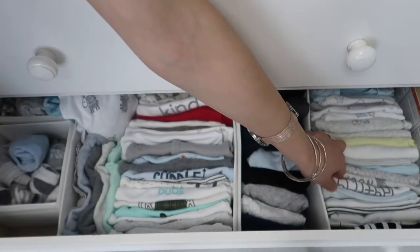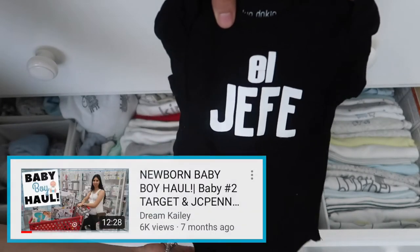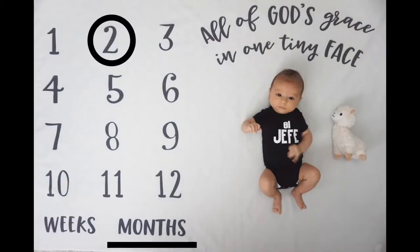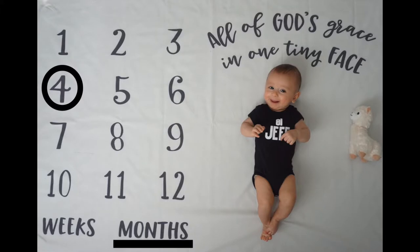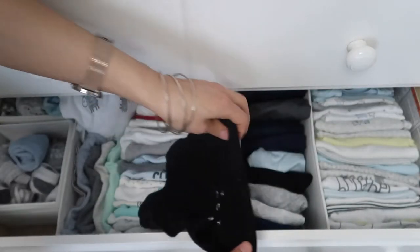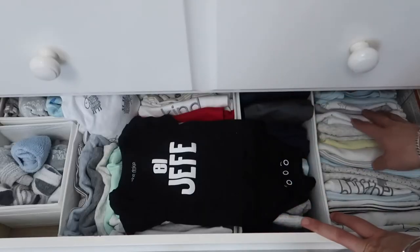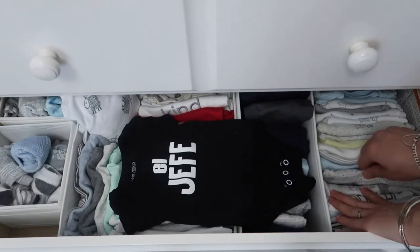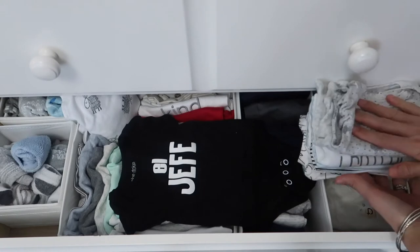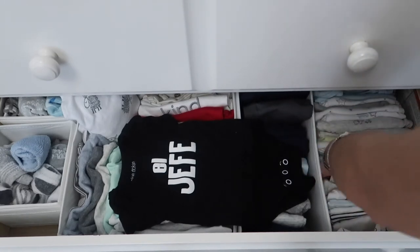Now for these three sections of the drawer — over here is where I have all of his newborn stuff: all the little newborn onesies and shirts. I just can't believe how fast my baby grew. I shared this cute one in my baby boy newborn haul, and I actually bought it in all sizes up to 18 months because this is the one he's been wearing for his monthly photos. After I did his one month picture I knew I needed to get the rest of the sizes so I can continue having him wear it for all his monthly photos.